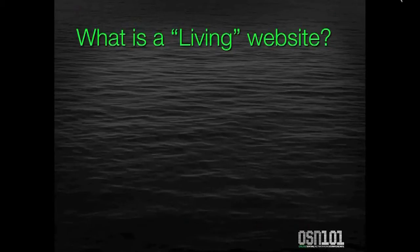So, what is a living website? Well, first, let's take a look at what an old-style website is.